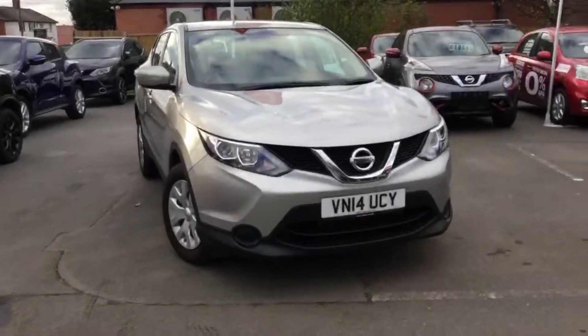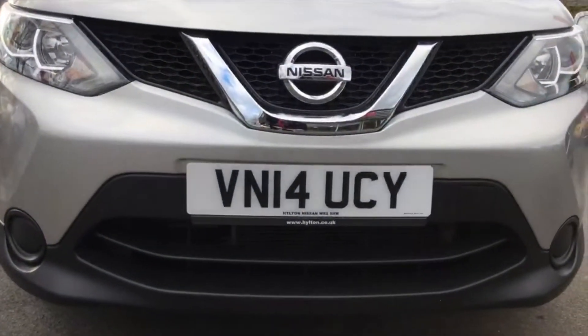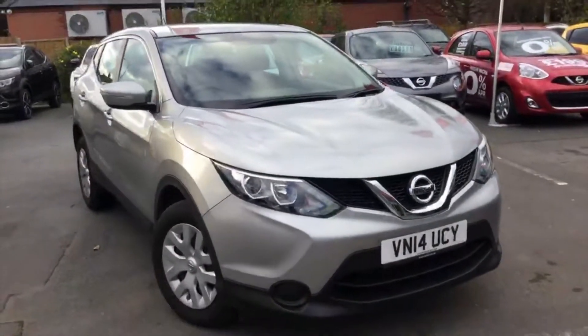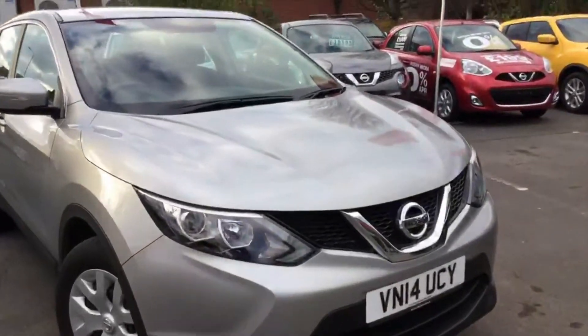The car is the Visia spec and is the 1.2 litre turbocharged 115bhp unit. The car is on a 14 plate registration, indicating it was registered in the first half of 2014.